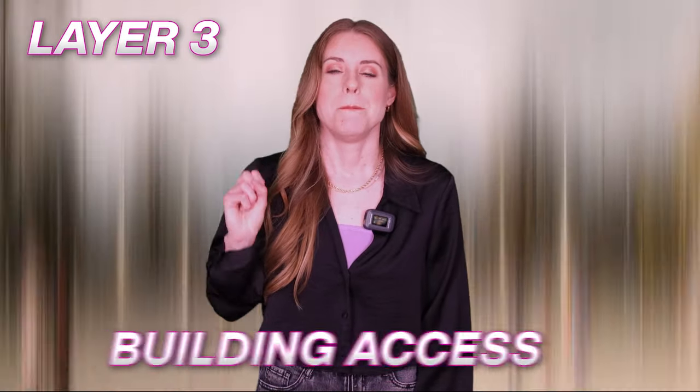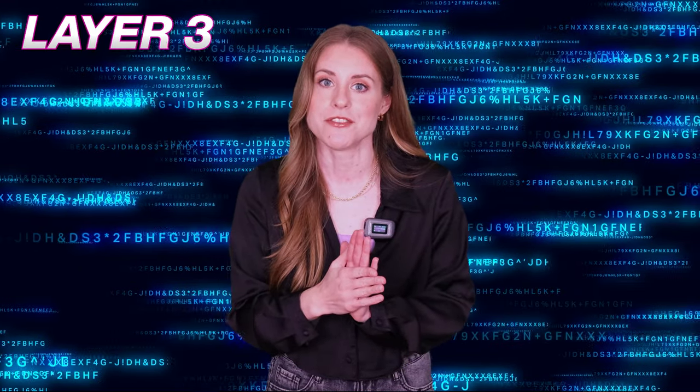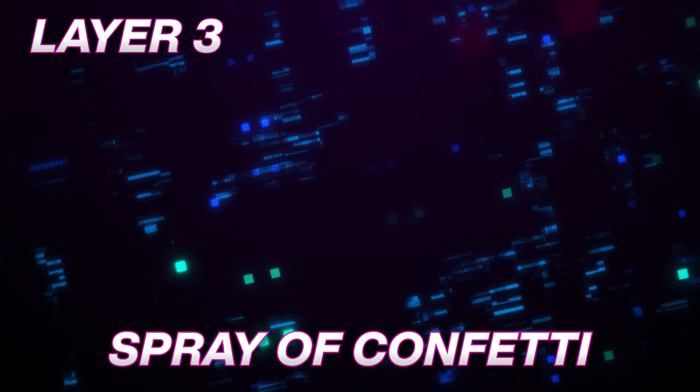Layer three: building access. To enter any building in the campus, you must use an authorized badge and iris scan. Only one person can pass through the door at a time. If you try to sneak in with someone else, you will be greeted by a loud alarm and a spray of confetti.